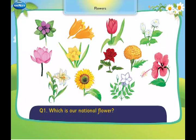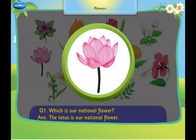Which is our national flower? The lotus is our national flower.